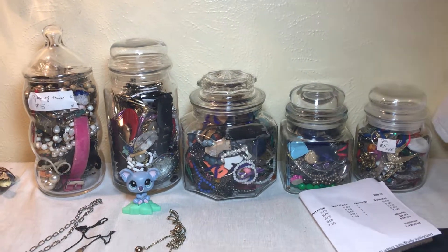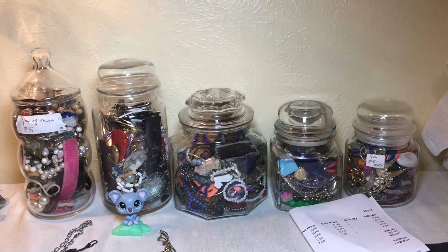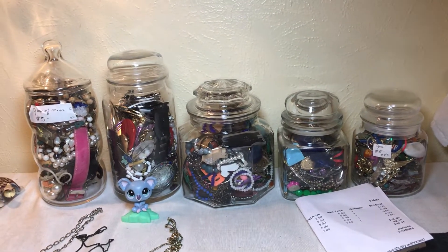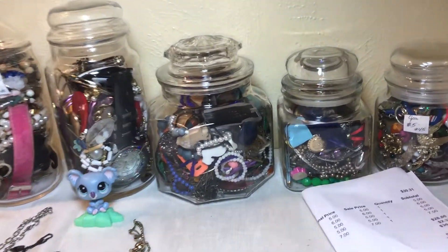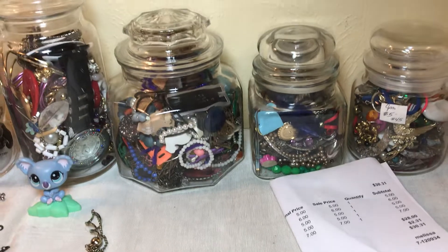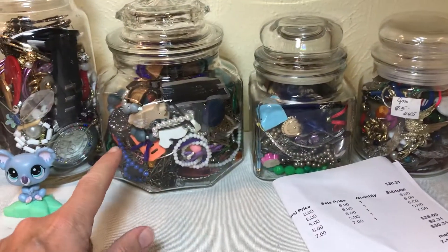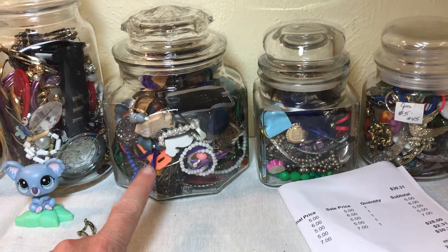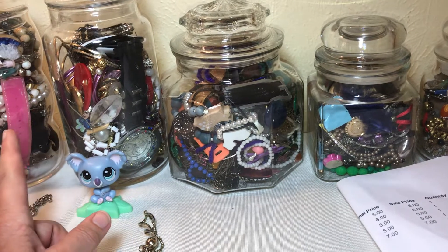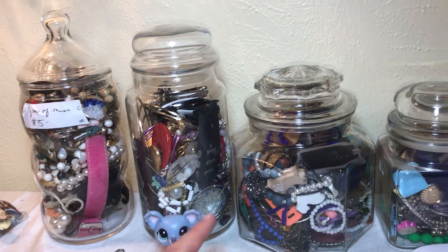Anyway, I just couldn't let them go, and I got these before one of the viewers said they were going to send me five pounds. So these are sitting here and we're not going to expect too much. The total was thirty dollars and thirty-one cents with tax. The small one was like five, and then five, six, and seven would be my guess — well, that one's five over there, so one of these was six and one was seven.